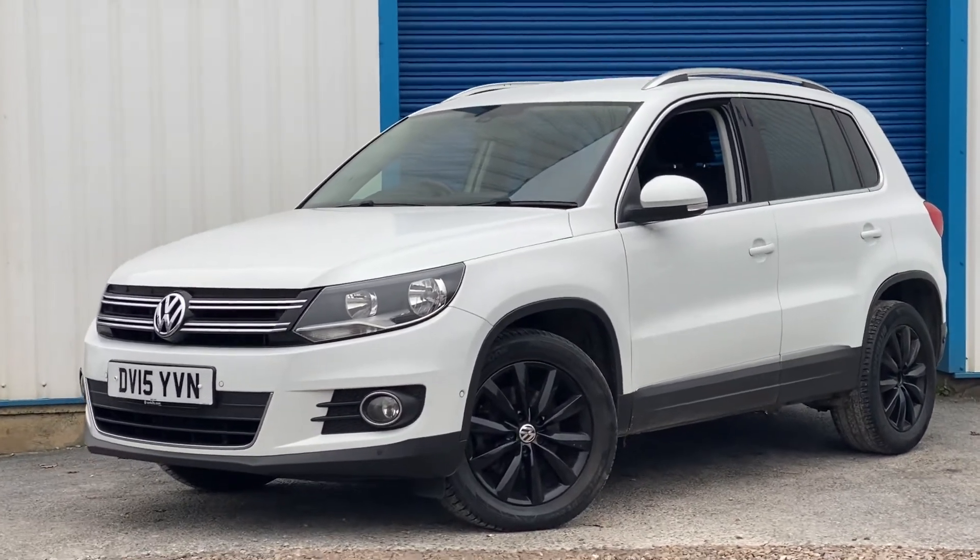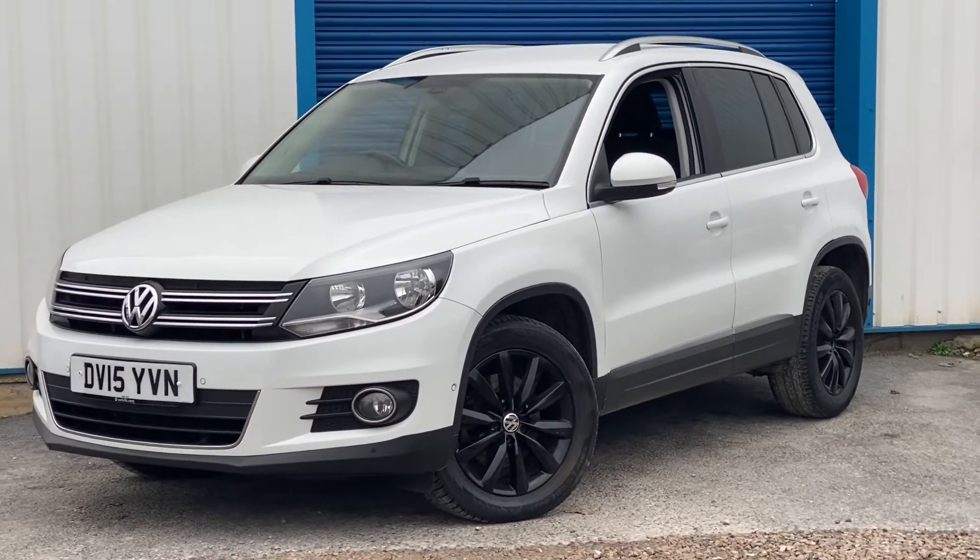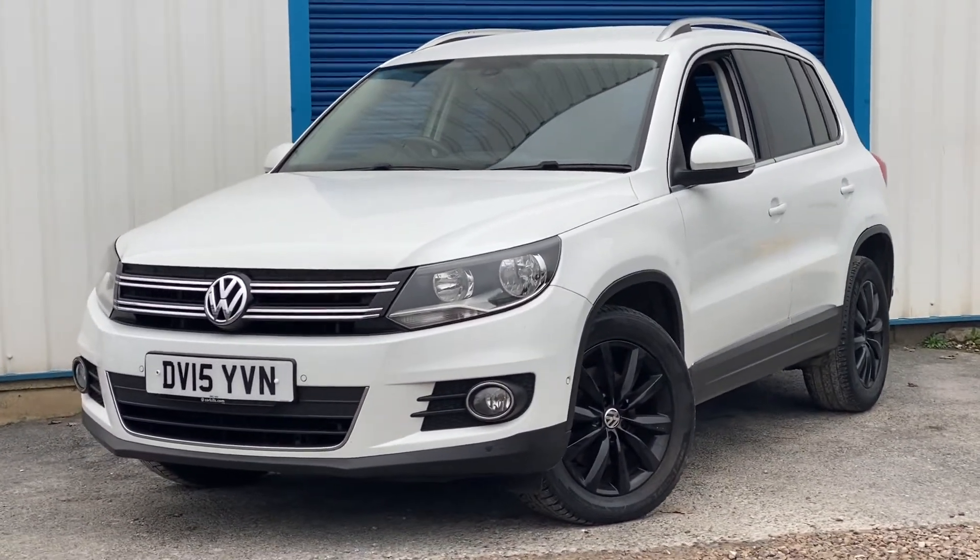It's great on the miles per gallon, only £155 tax. It will come with 12 months MOT, a full service, and a six month warranty as standard from ourselves.